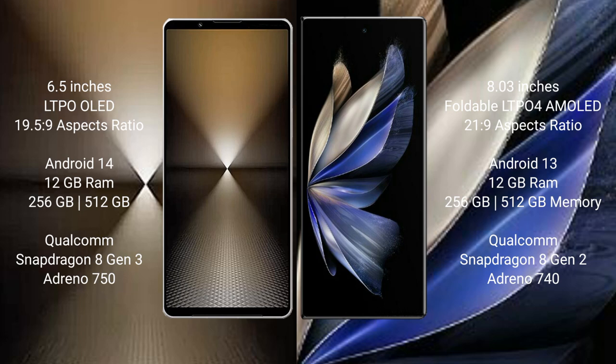The Sony Xperia 1 Mark 6 runs on the Android 14 operating system, while the Vivo X Fold 2 runs on Android 13.